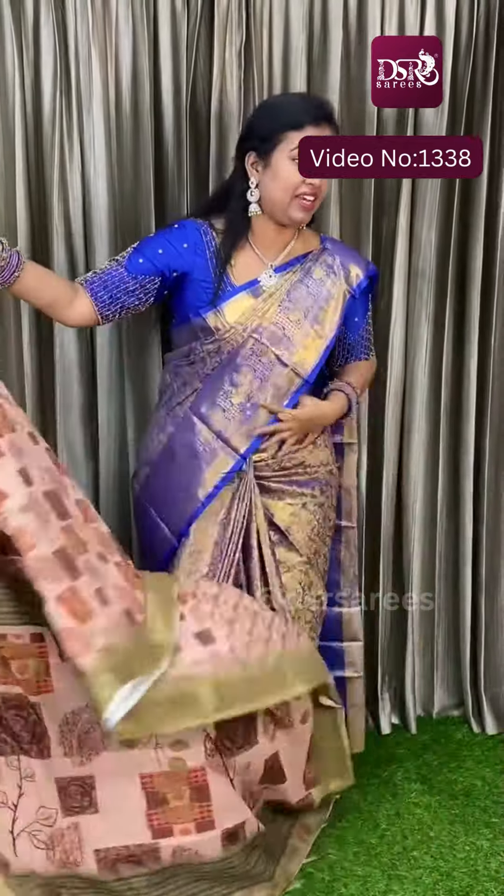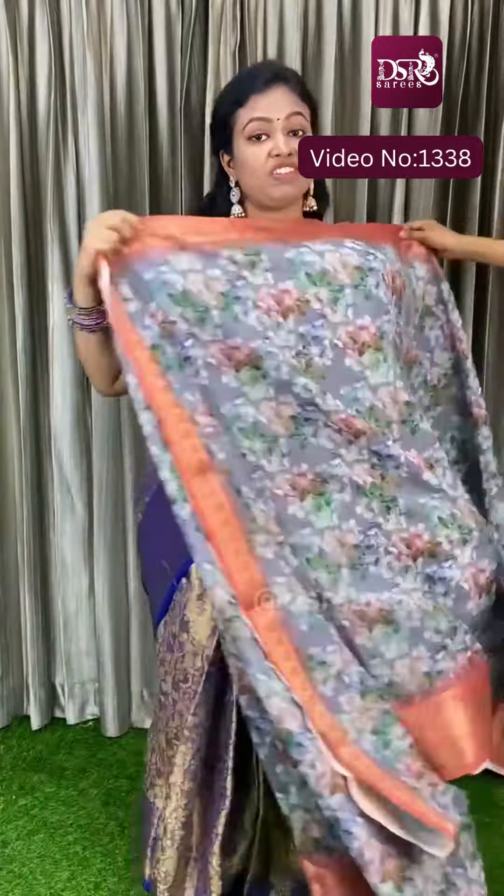Don't miss it — the feel is really amazing. So really amazing material at just 999. And there are so many colors available. Each sari has its own print and color combination.